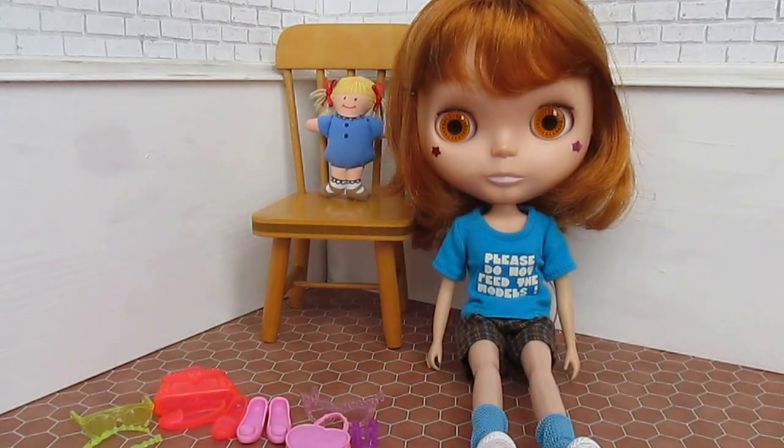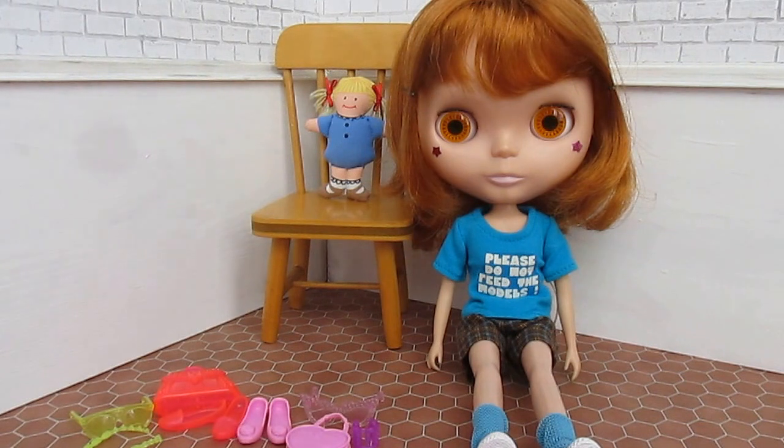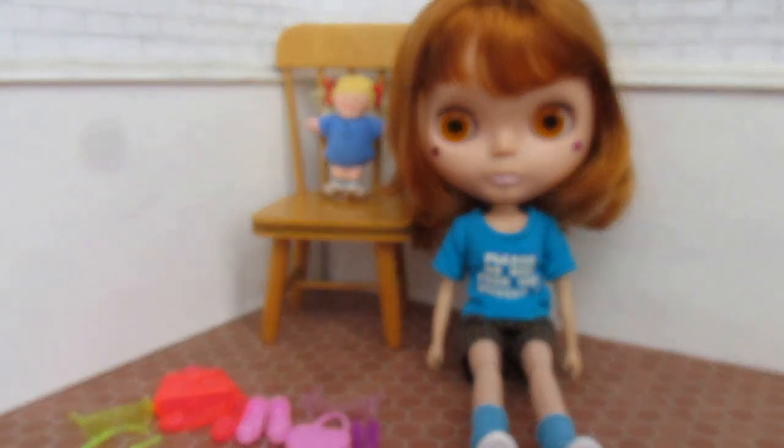Welcome to another episode of Blythe Fashion Review. Today we're going to be discussing a baby toy — I think that's what it's called, a baby toy.